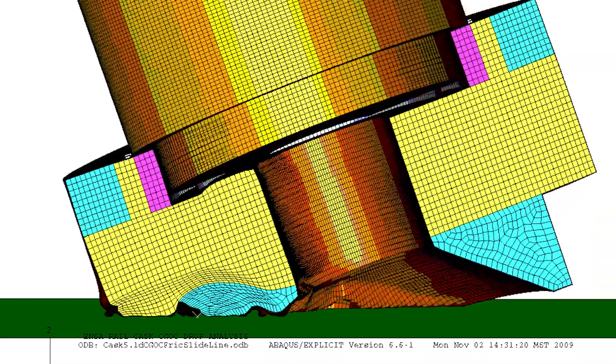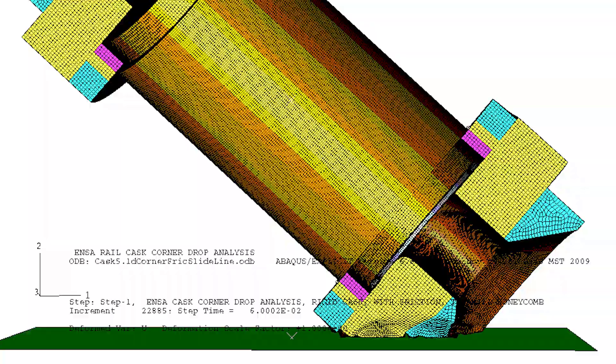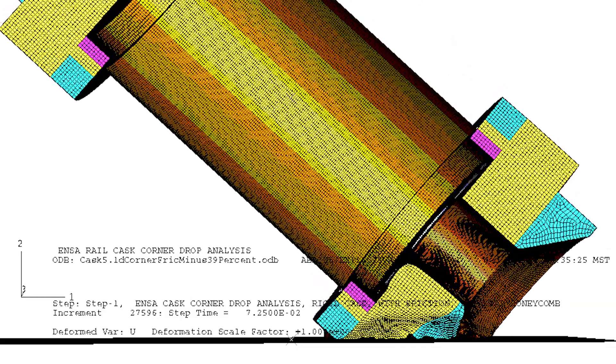For Sandia to be at the forefront of testing, we're going to be called upon to test packages and analyze them, and we need to maintain that capability — it's extremely important. We take that data and use it to calibrate our models and create a simulation that mimics the test. And then once we have that, we can drop it in the simulation from a foot, two feet, 30 feet, and we can get an idea of the damage that would occur in a much more high-impact scenario.